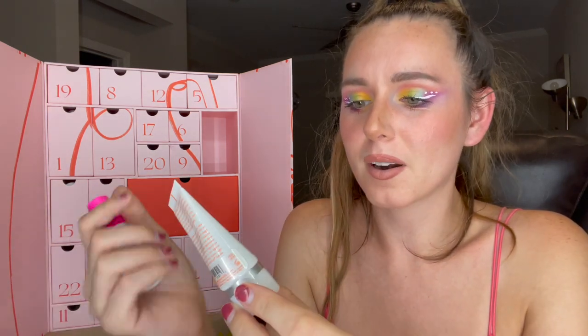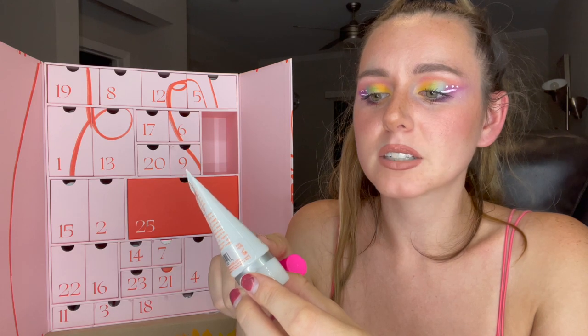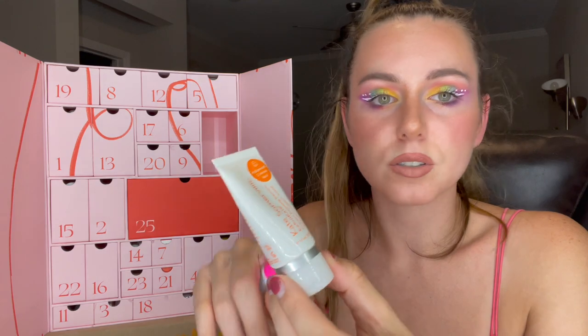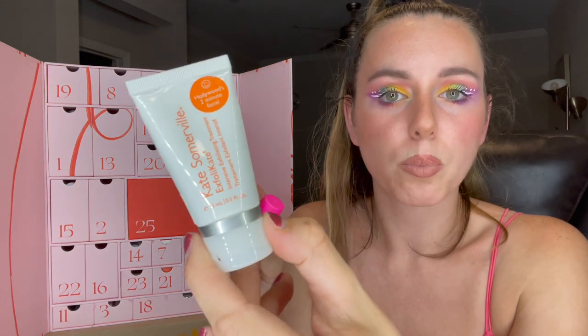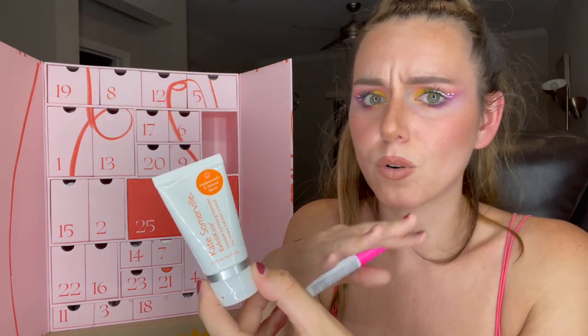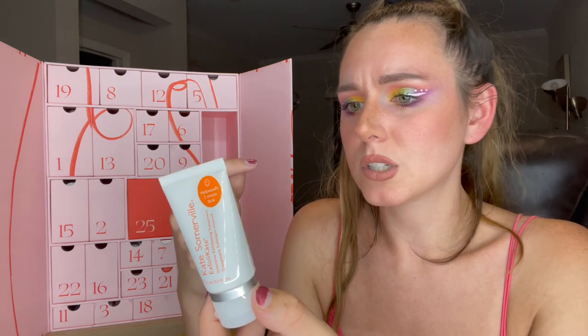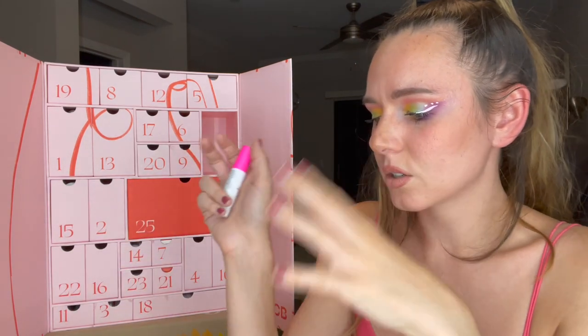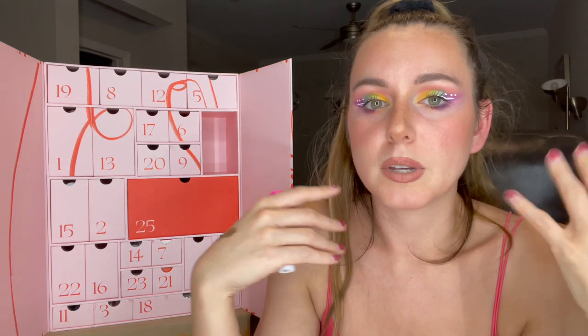This is the Kate Somerville ExfoliKate — Hollywood's two-minute facial, intensive exfoliating treatment. I've used this before, it's a great product. You just have to be very careful — don't overuse it, maybe once a week or so. You don't want to use this every day, and also if you're using exfoliators, AHAs or BHAs, make sure to wear your SPF.